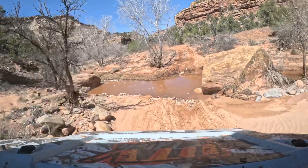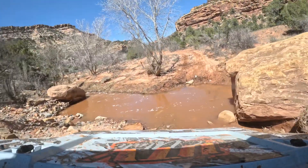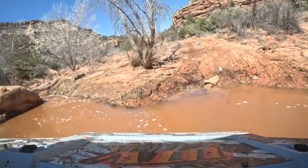This river actually goes dry, so we were pretty fortunate to see as much water as we did on this particular trail, because later on in the year there was no water at all.